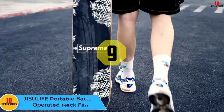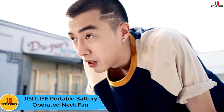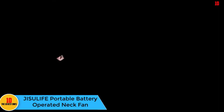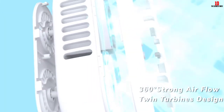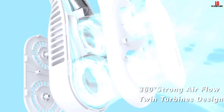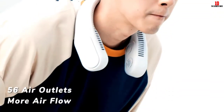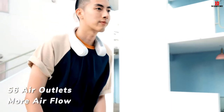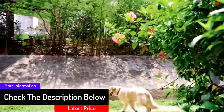Moving on, at number nine we have the Jisulife Portable Battery Operated Neck Fan with 58 air outlets and three-speed settings. Take your body cooling experience to another level with this battery-operated neck fan from Jisulife. It features a personal hands-free design, making it a better travel companion. It is designed with three adjustable speeds which you can easily change with the switch of a button.